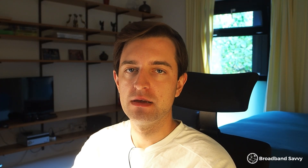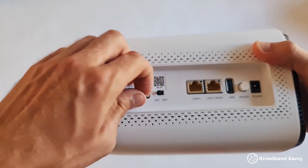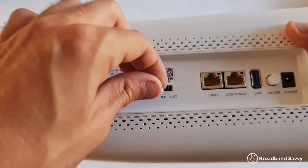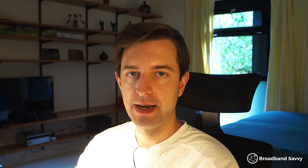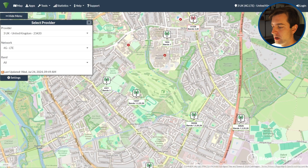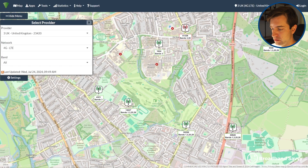The second big mistake people make is not using an external antenna if you need one. Most 4G and 5G routers have what's called SMA ports. These allow you to plug in an antenna that works externally to the device, rather than relying on the ones inside the router. You don't need to use external antennas all the time — they're really for when your 4G or 5G signal is a bit patchy. So if you're quite a long way from the mast and your speeds are a bit inconsistent, an external antenna could be useful.